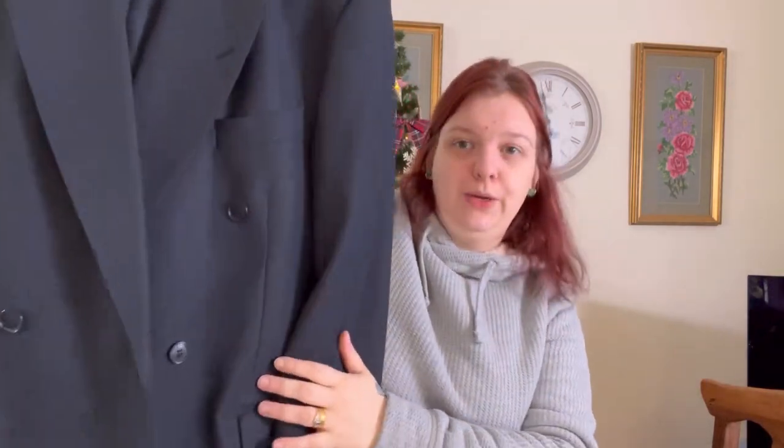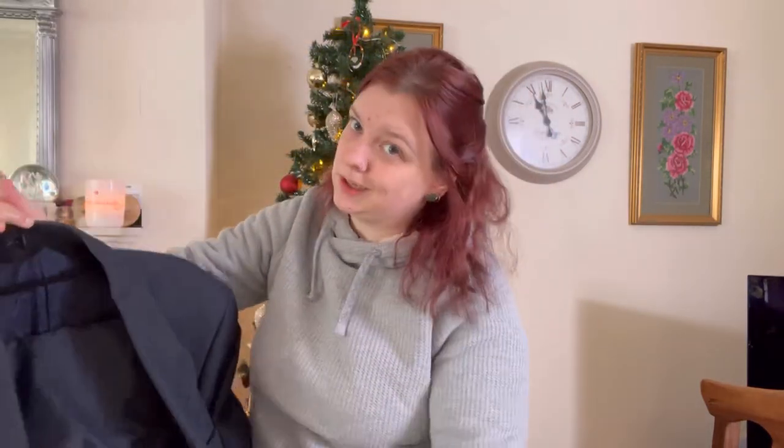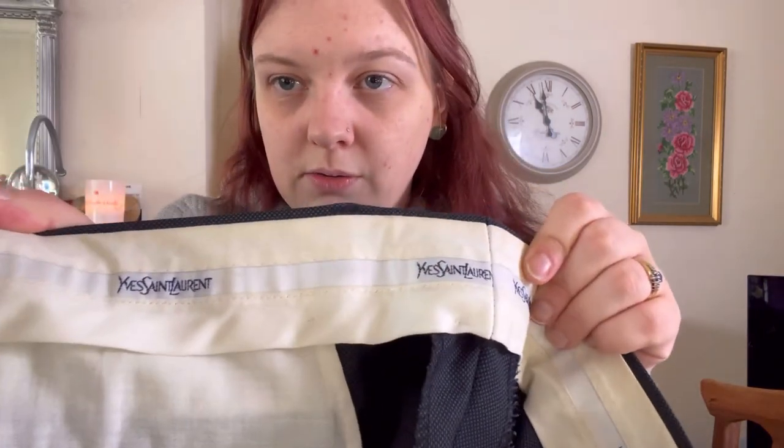This is a gorgeous blue suit. I don't know whether it's any good to be fair because I don't sell suits. But it's definitely not going to be any good sat out there, is it? It's got — all through the back, all through the lining.